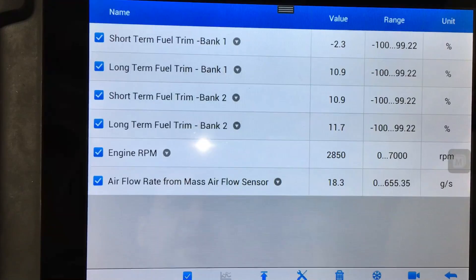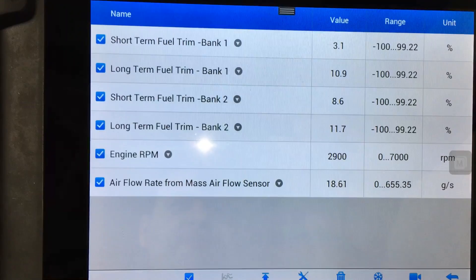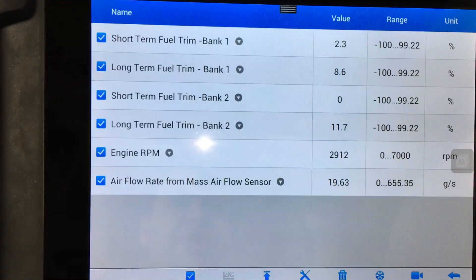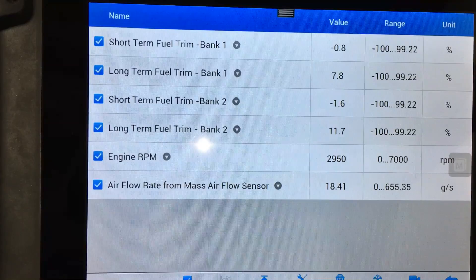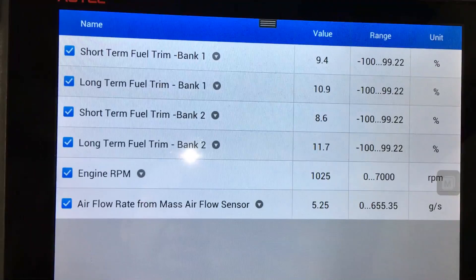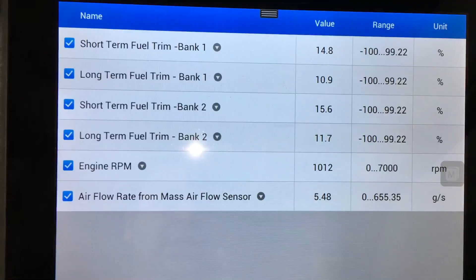All right, we're right about 3,000 RPM — about 2,800. Looking at the fuel trim values, they look pretty good right there, seem to be getting better with the RPM up higher. After letting it come back down to idle, the numbers look a little bit better now than they were when the engine was running really rough. The fuel trim values are still pretty high, so let me go ahead and take this thing for a drive and see how it drives.